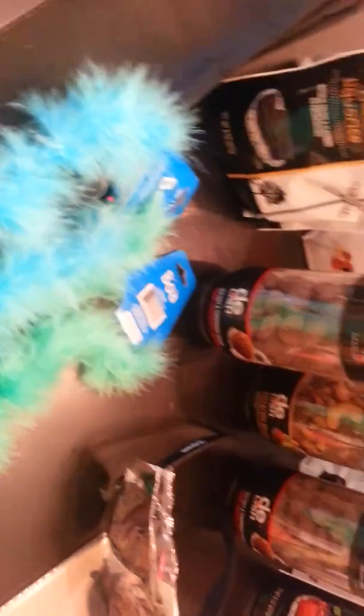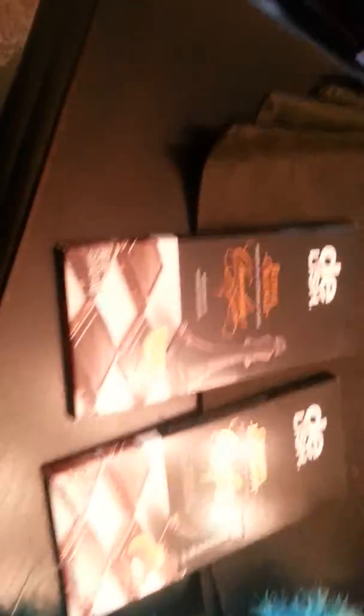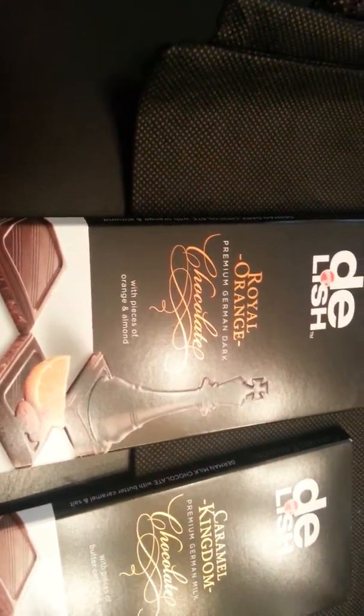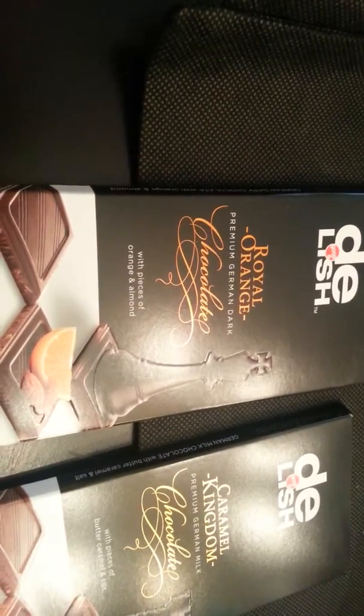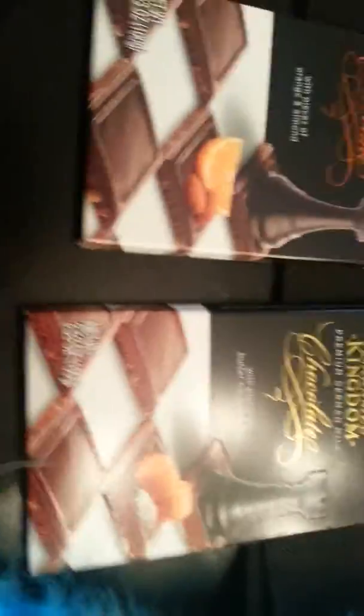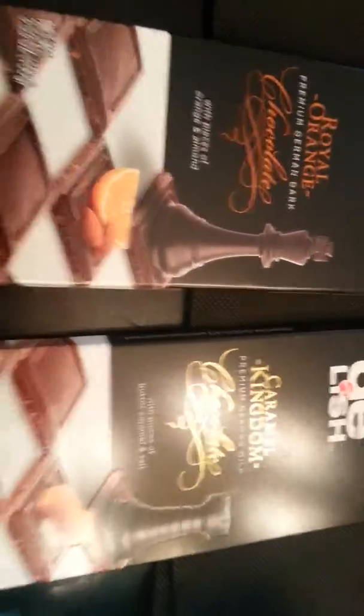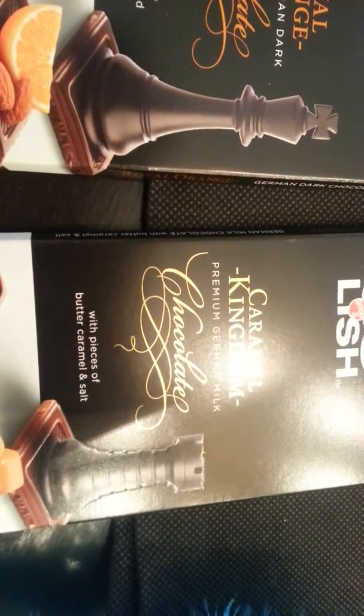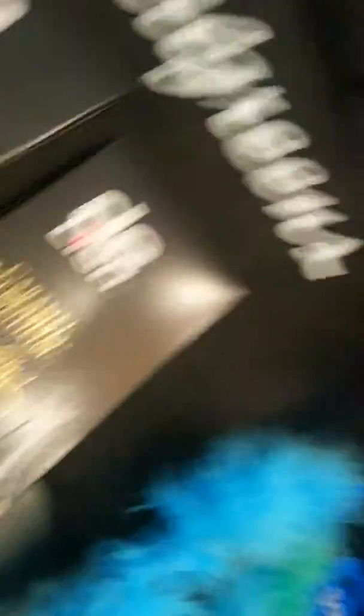There are twelve Walgreens sunglasses to help with the pictures. There are two boas — I'm sure I'll get some more from the dollar store. There are two different candy bars: Royal Orange Premium German dark chocolate with pieces of orange and almond — yum — and Caramel Kingdom Premium German milk chocolate with pieces of butter caramel and salt, which is interesting.